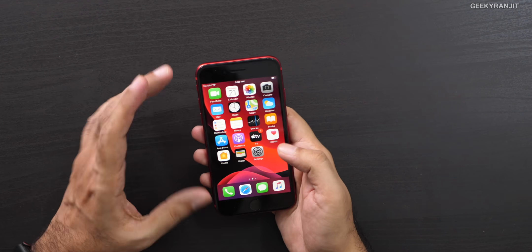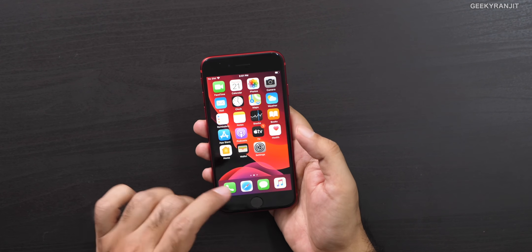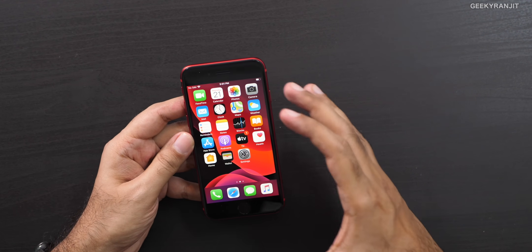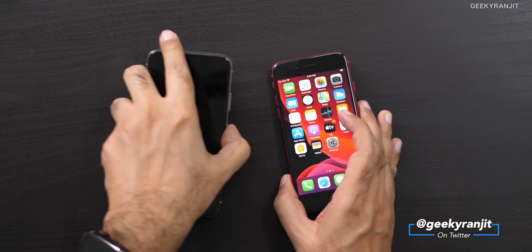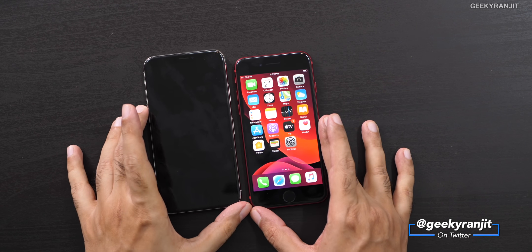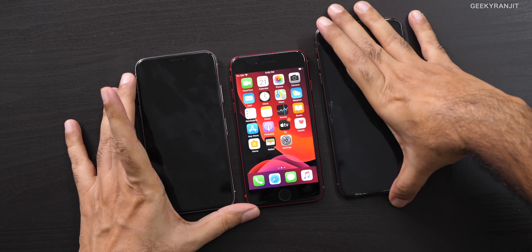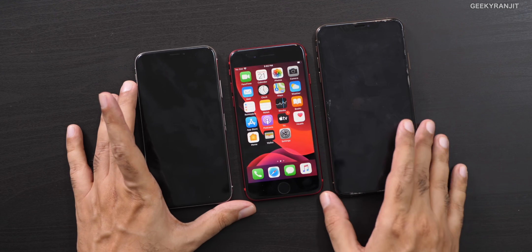Setup is almost done and iOS 13 comes out of the box. You can notice the thick bezels at the top and bottom — the actual screen size is only 4.7 inches, so the device feels larger than the usable screen area. To give you an idea of size, here's the original iPhone X placed next to it, and also the iPhone XR — the size difference is quite visible.